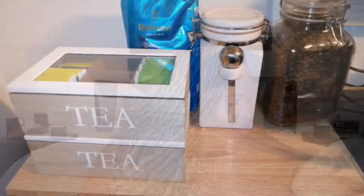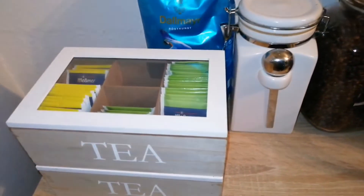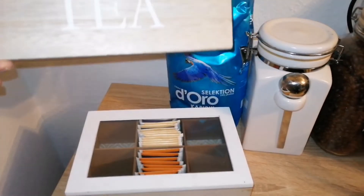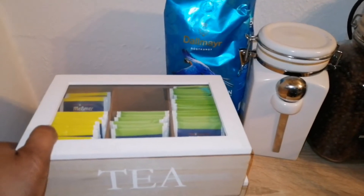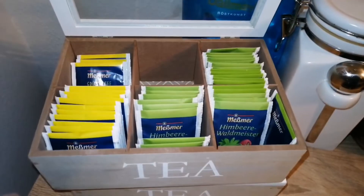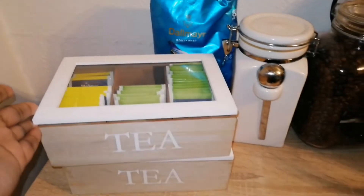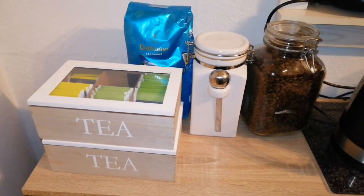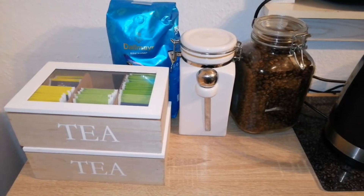I also got one more item from Kix — these tea boxes. In my last home haul I got clear see-through tea boxes, but those were damaged so I took them back to Kix and replaced them with these wooden ones with a glass top. I like these even more — they're much sturdier. I did wish they were clear, but I do prefer them overall.